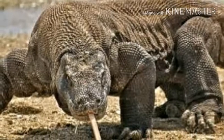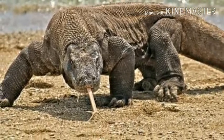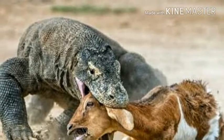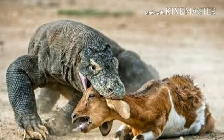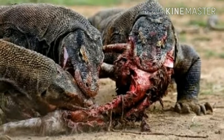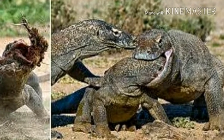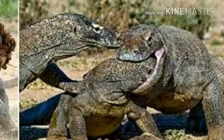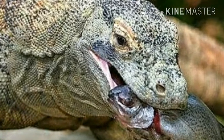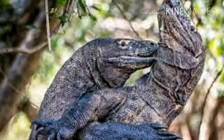Most monitor lizards are almost entirely carnivorous, consuming prey as varied as insects, crustaceans, arachnids, myriapods, mollusks, fish, amphibians, reptiles, birds, and mammals. Most species feed on invertebrates as juveniles and shift to feeding on vertebrates as adults. Deer make up about 50 percent of the diet of adults of the largest species, Varanus komodoensis.